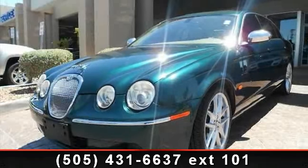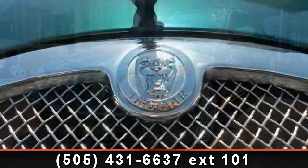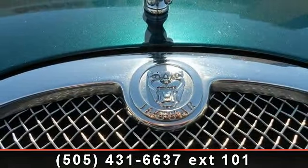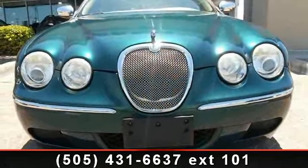Presenting the 2008 Jaguar S Type 3.0. Don't miss this great deal on a luxury vehicle. This vehicle comes with a reliable six-cylinder engine connected to a smooth-shifting automatic transmission.